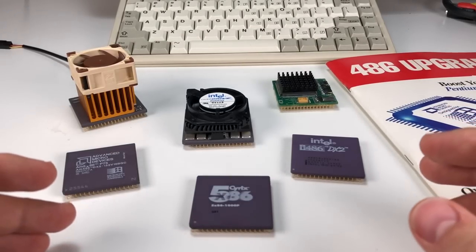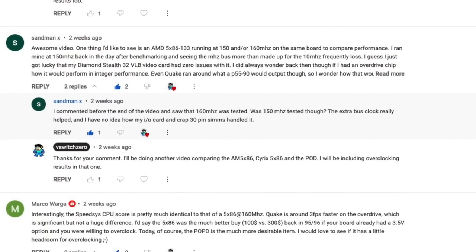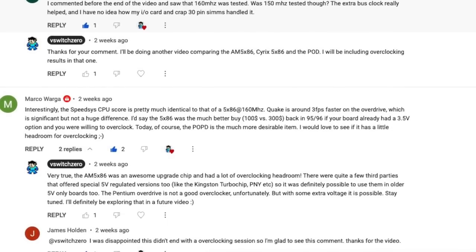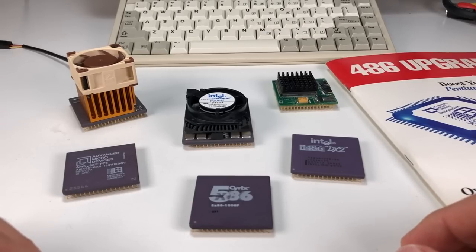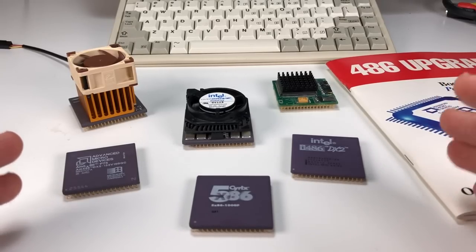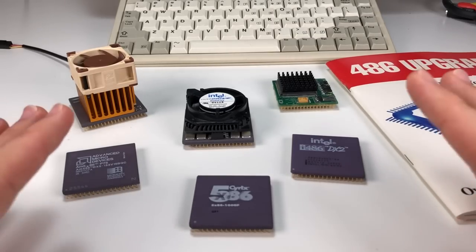One of the questions that kept coming up in the comments was how it compared to other upgrade chips from AMD and Cyrix that were available at the time. Not only were these other chips easily obtainable, they were also much more affordable than the Pentium Overdrive. So today I'll be pitting the Pentium Overdrive up against two very formidable competitors: the AMD AM5x86 and the Cyrix 5x86. And not only am I going to put these chips through their paces, I'm also going to push them to their limits.